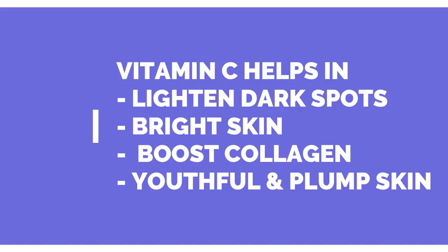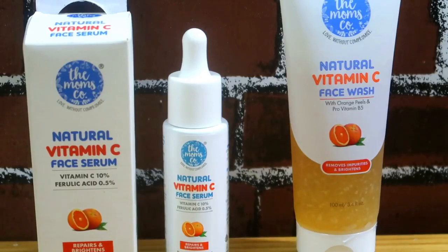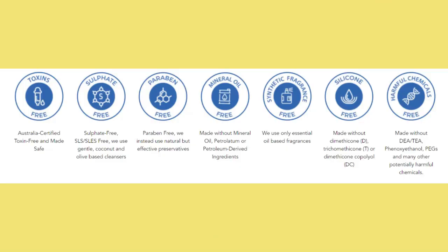Here is the information about Mom's Code. Mom's Code is toxin free, sulfate free, paraben free, mineral oil free, synthetic fragrance free, silicon free, and harmful chemicals free. This is a great brand.